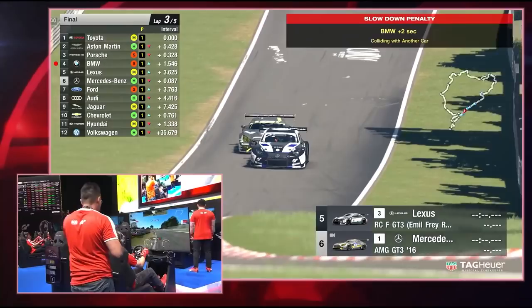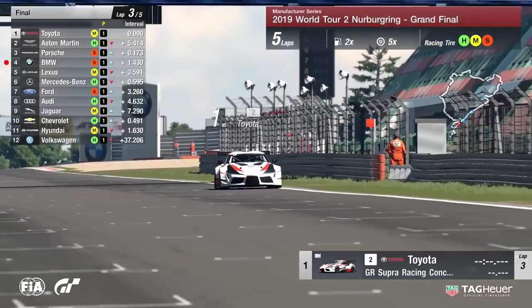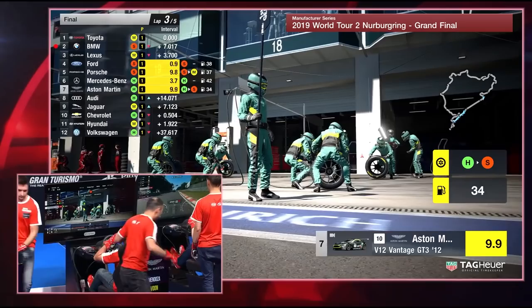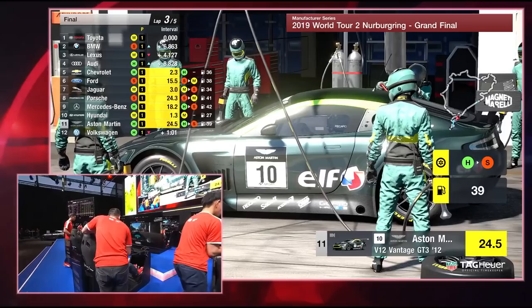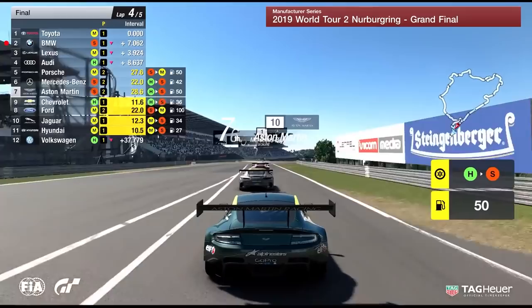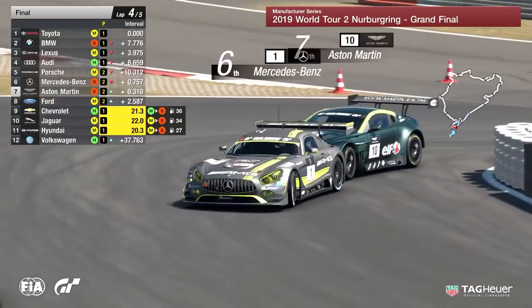BMW have got a penalty once again. Audi moving up the order as well as Lexus as they don't pit and the rest of the field does. Every team will have to refuel about 25 litres of fuel over the course of this race. Some teams will have a couple more pit stops on the final lap. Aston Martin coming out in seventh position now, Mercedes-Benz in sixth, Porsche in fifth — a whole host of new drivers and tires to contend with.